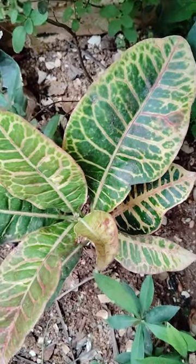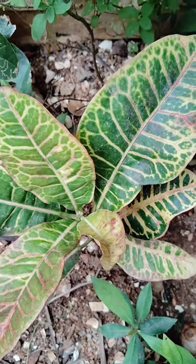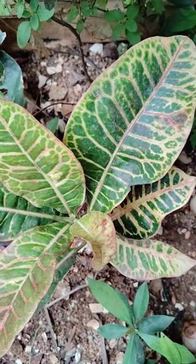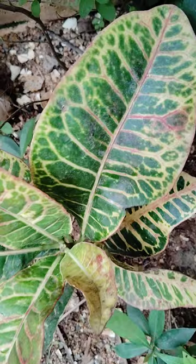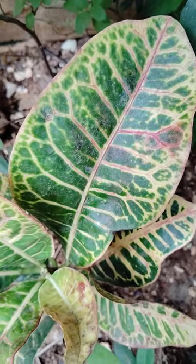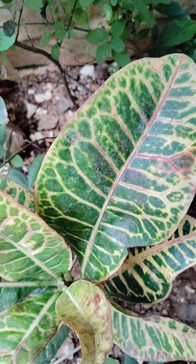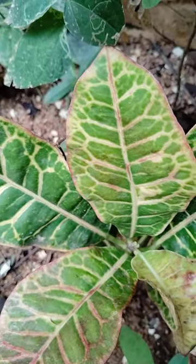Welcome to my garden. Today I will show some indoor plants. This is Croton — it is a very beautiful semi-indoor plant. See how the leaves look, with a pink and green design. Very beautiful.